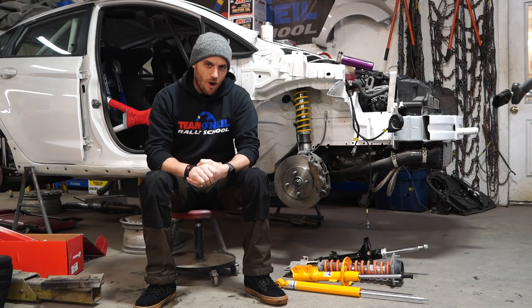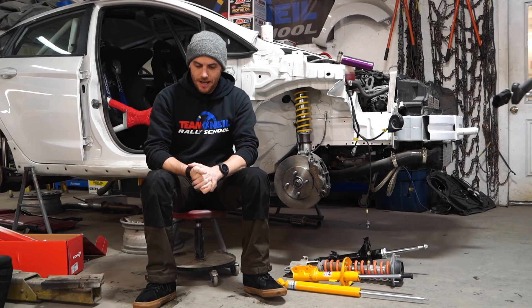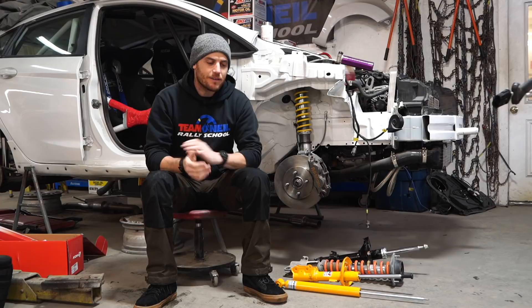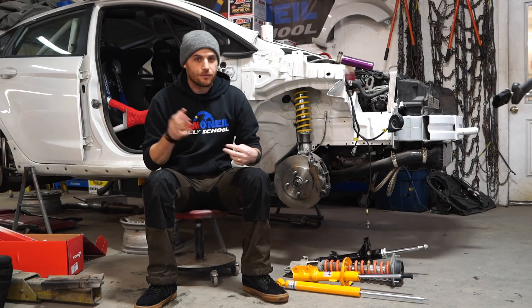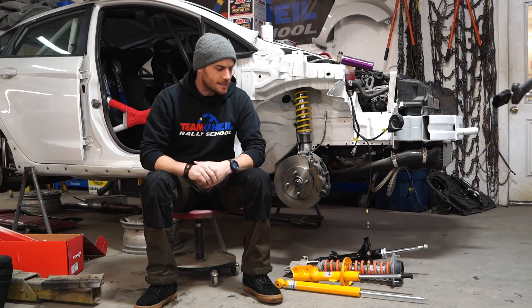Welcome back to Team O'Neill. I'm Wyatt. What we're going to talk about today are shock temperatures. Not really going to apply to everyone out there in a daily driving situation, but if you're in a performance driving scenario or you're driving at extreme temperatures — really cold or particularly really hot for some reason — there are a few things definitely to keep in mind.